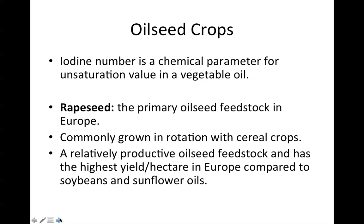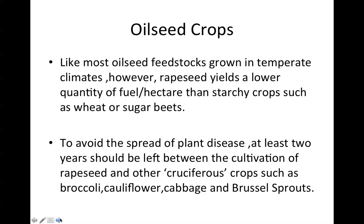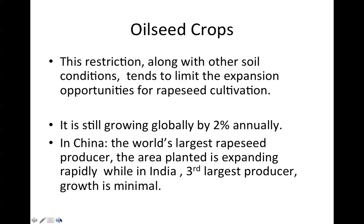Rapeseed is the primary oilseed feedstock in Europe, commonly grown in rotation with cereal crops. It is a relatively productive oilseed feedstock with the highest yield per hectare in Europe compared to soybeans and sunflower oils. Like most oilseed feedstocks grown in temperate climates, rapeseed yields a lower quantity of fuel per hectare than starchy crops such as wheat or sugar beets. To avoid the spread of plant disease, at least two years should be left between the cultivation of rapeseed and other cruciferous crops such as broccoli, cauliflower, cabbage, and Brussels sprouts. This restriction, along with other soil conditions, tends to limit the expansion opportunities for rapeseed cultivation.